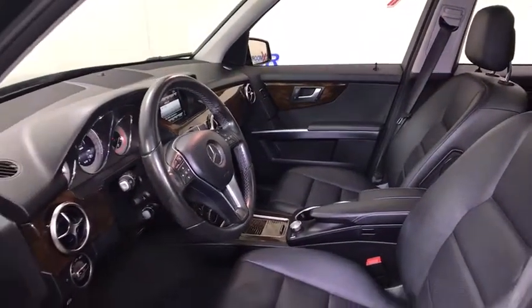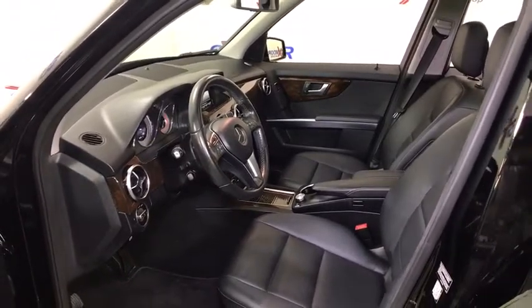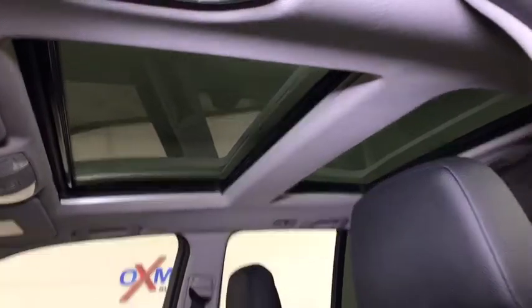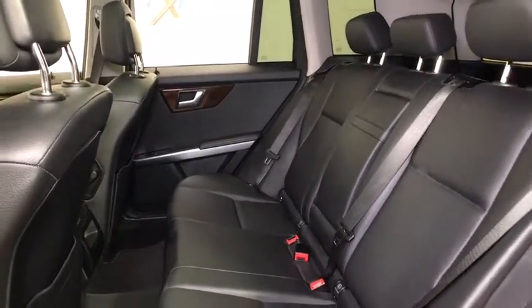AM FM CD, MP3 radio, fog lights, rear window defroster, power windows, CD player, security system, electronic stability control, trip computer, remote keyless entry, brake assist. This beauty will even make your house keys jealous. Drive it today.